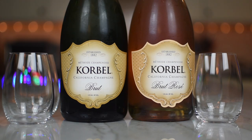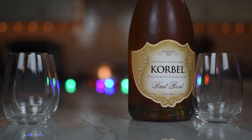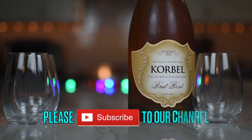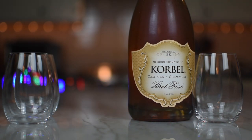So we've got two bottles of Korbel. One is the Brut and the other is the Brut Rosé. You want to read? I'll pop, you'll read. It's America's favorite California Champagne. Korbel Brut is refined with a balanced, medium-dry finish. Enjoy with caviar, fried foods, salty snacks, and shellfish. Sounds pretty good to me.